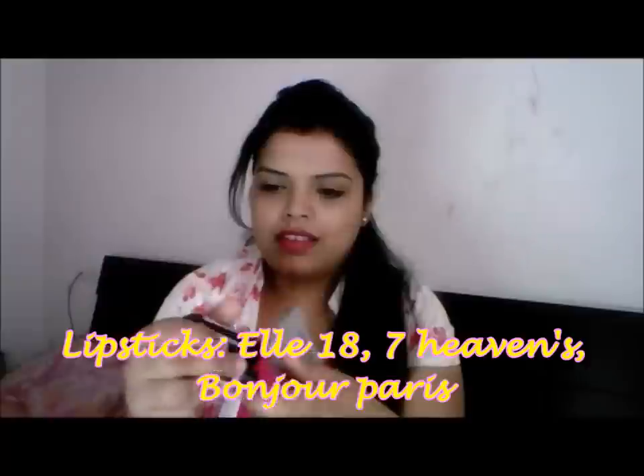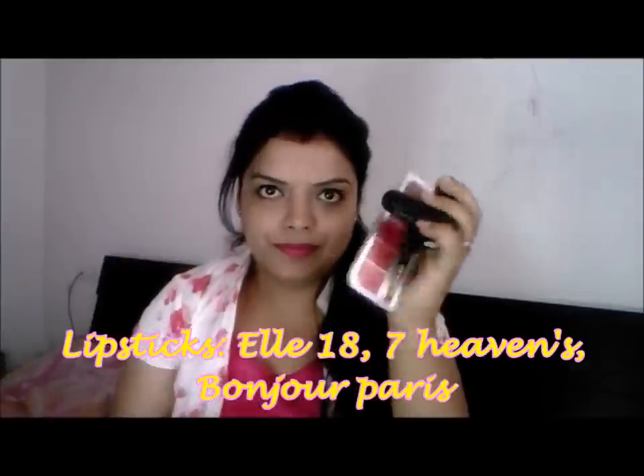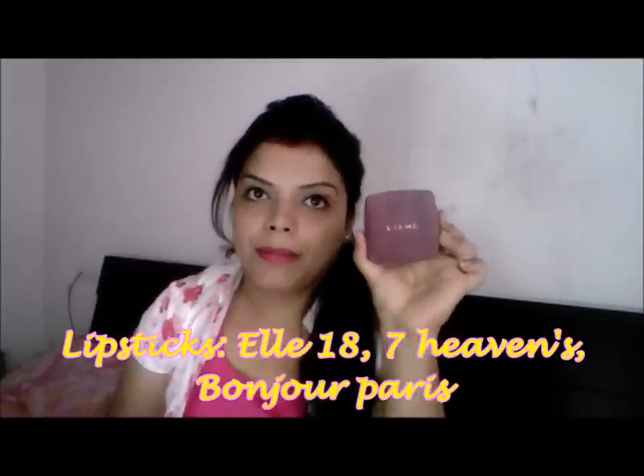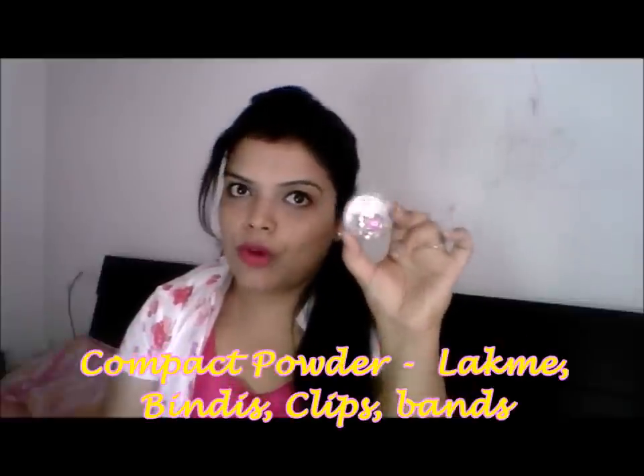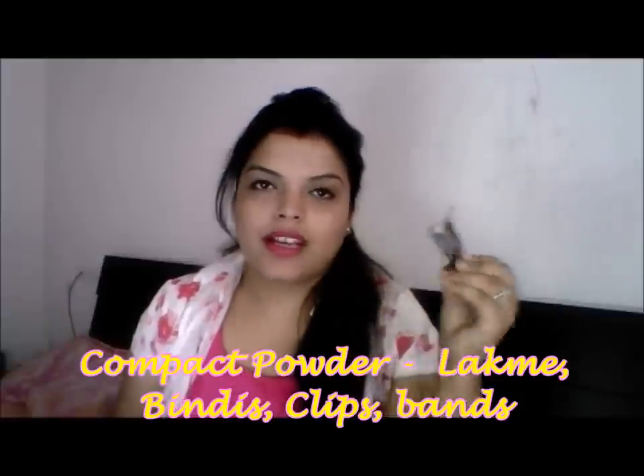Then I have some lipsticks — L18, Bonjour Paris, and Seven Heaven. Compact powder. Bindis are very important, so I am carrying some bindis. These are some hair clips if you need to do a hairstyle, and some rubber bands. That's it — this is what I carry in my makeup bag, nothing besides this.